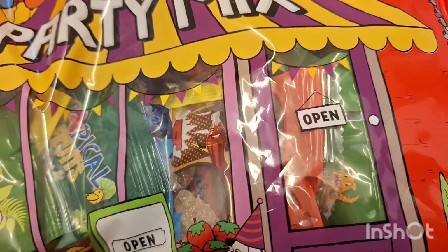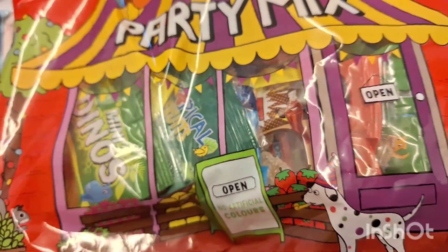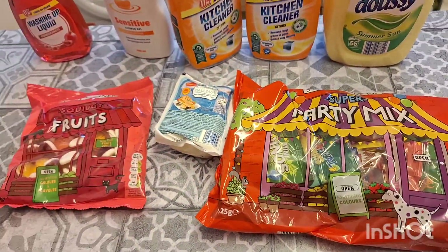Some fruit sweets, some halloumi, and from this party mix — I think it's £2.29 — you get a lot in there, all different flavours. Really good bargain. Now I'll take you through the Aldi stuff.